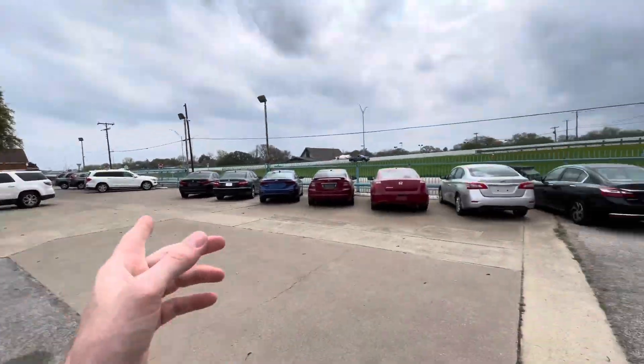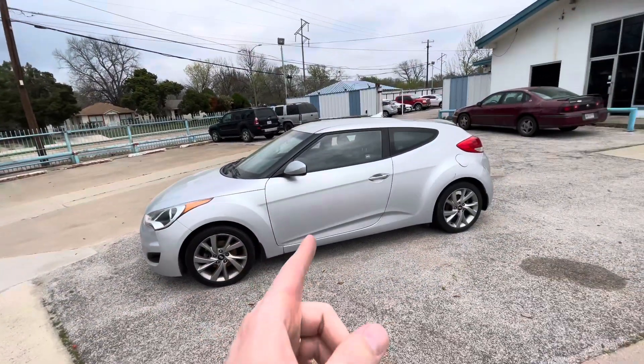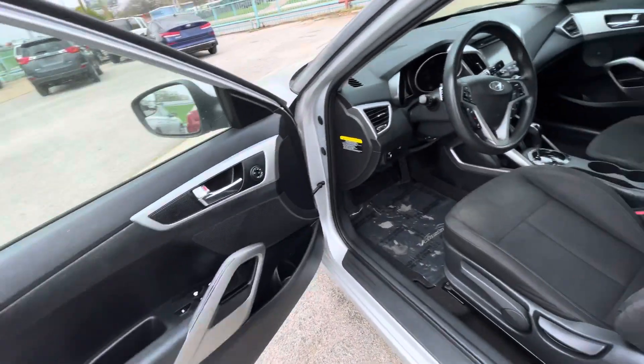By the way, every car on our lot is eligible for up to four years warranty, including this one — mechanically, no issues guaranteed. Now let's take a look inside.